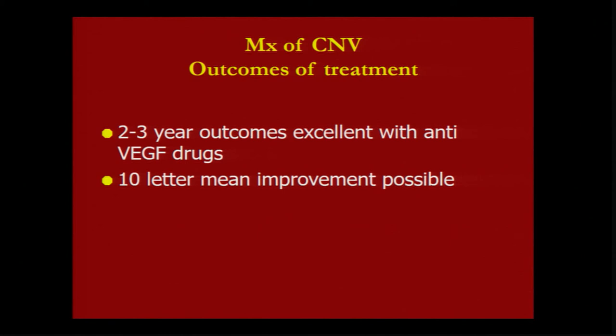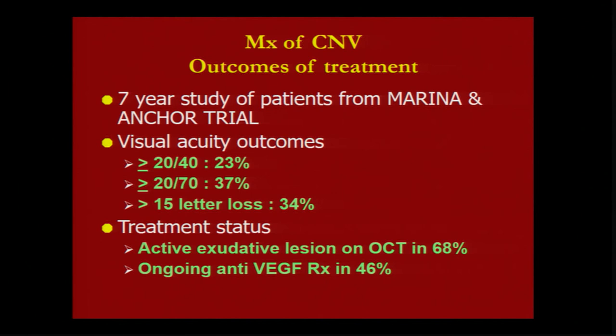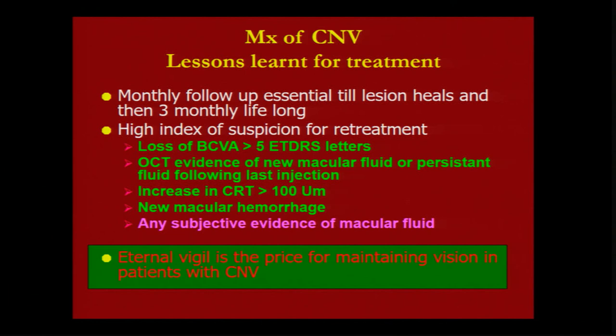With this approach to treatment, you can expect to keep your patients happy for a long time. Three-line vision loss will be limited to one-third of your patients, while one-quarter will have excellent vision of 6/12 or better. Continue patients on treatment as required with a high index of suspicion — the moment there is any vision loss, new fluid, or new hemorrhage, please treat your patients. Eternal vigilance is the price we pay for maintaining vision in patients with CNV. Thank you very much.